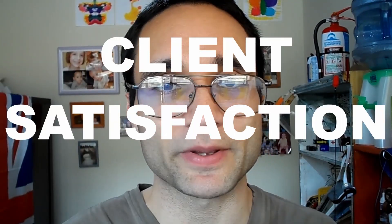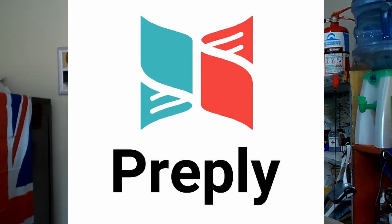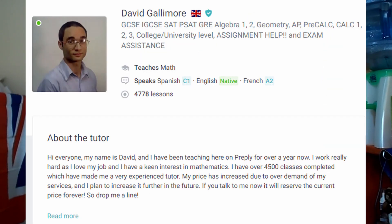This video is on client satisfaction and how to have happy clients and customers working as a personal tutor. I'm a tutor on Preply.com. I've got about 4,000 to 5,000 classes done.